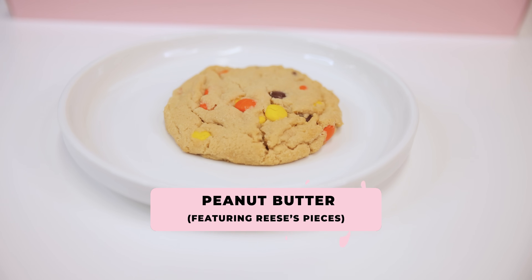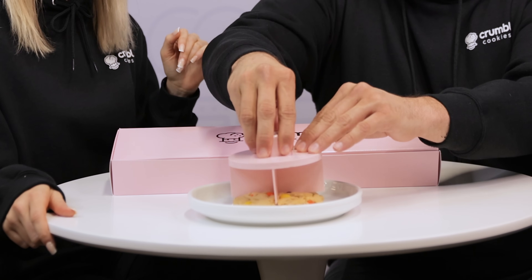First up, we have our peanut butter featuring Reese's Pieces cookie. You guys, this one's a favorite — you guys love this one. I love a peanut butter cookie so I'm excited to try it. This one is served warm. We've got the Reese's Pieces — Halloween was last week but I cannot get enough of this candy. Reese's Pieces are some of my favorites. Let's give it a go!